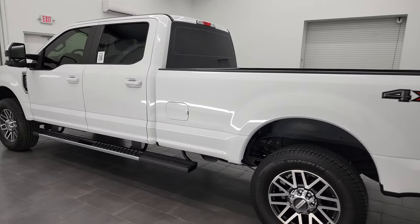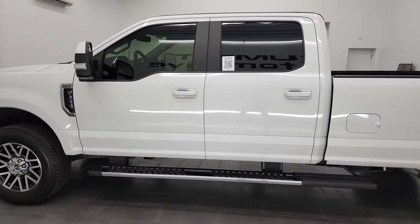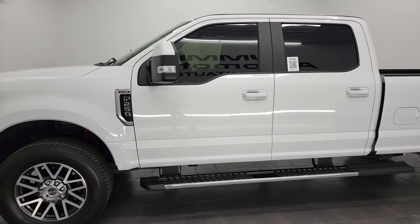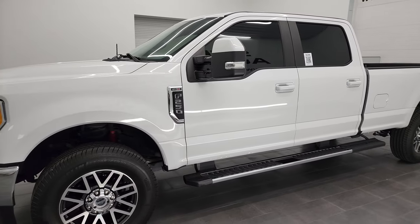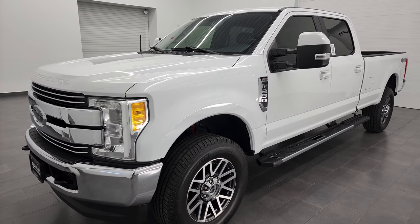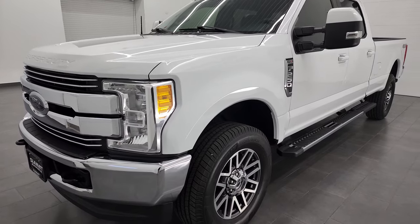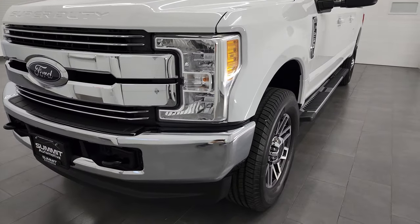This 2017 Ford F-250 has the 6.2-liter V8 engine. This truck has been fully safetied and inspected by our service shop per the state of Wisconsin inspection process. It has a fresh oil and filter change. All the fluids have been checked and topped off, and this truck is 100% ready to go.